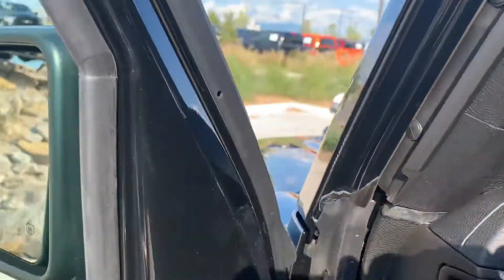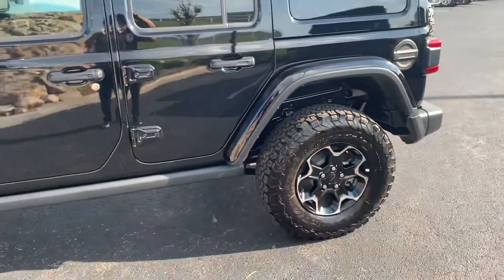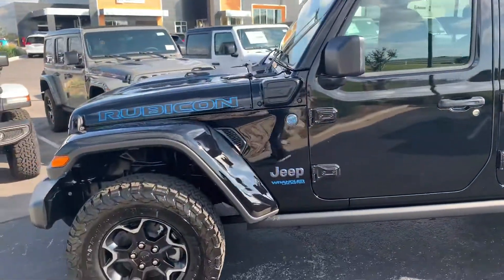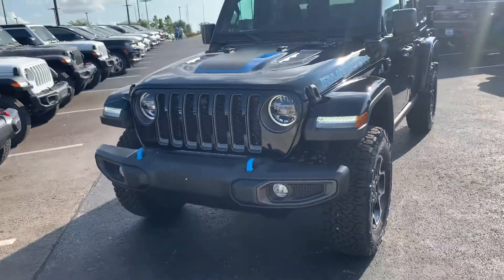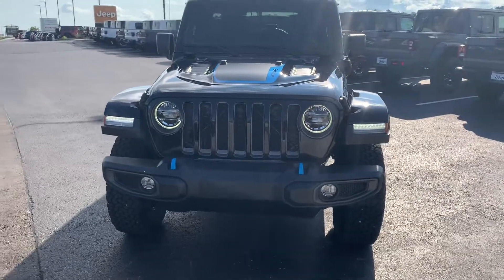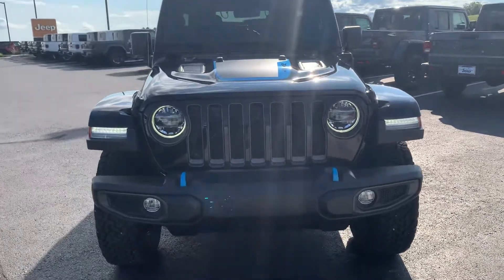I'm a visual guy — I like to see stuff with my own two eyes. Now, I will say this one's black, Scott. I have granite crystal right now, the exact same thing on my showroom. This one we actually took a deposit on yesterday, so technically it's sold. But the other one's available in granite crystal metallic — it's a dark color, similar to black, but a shade lighter.